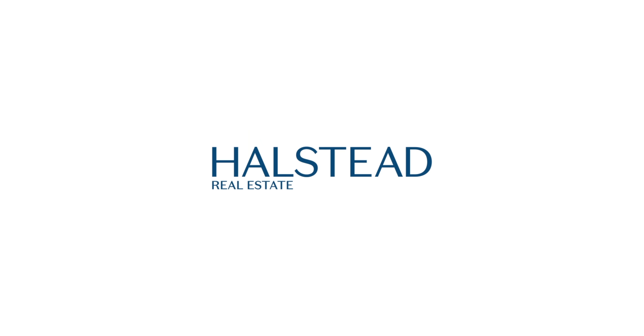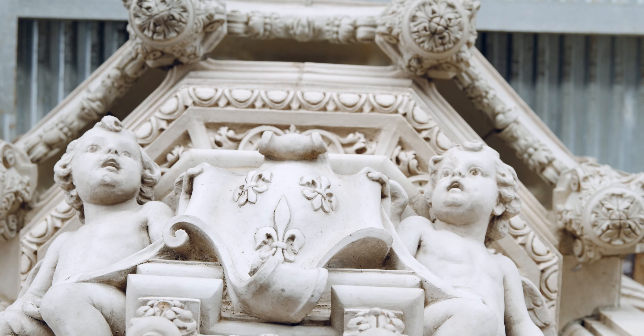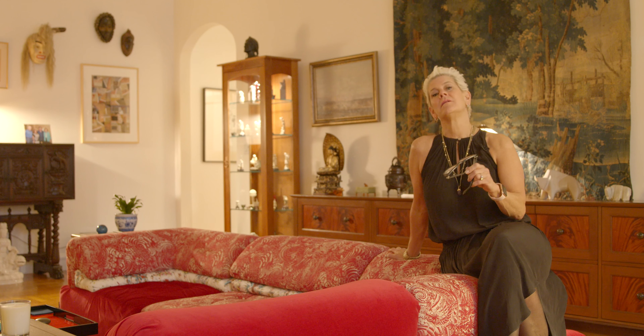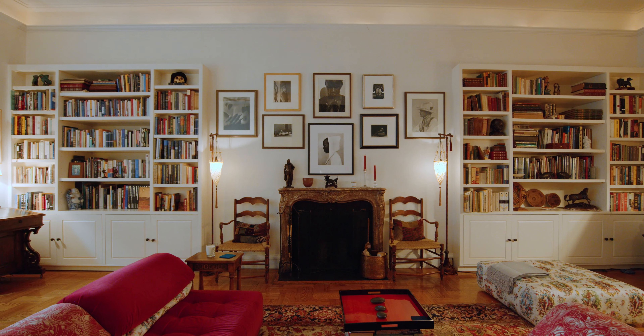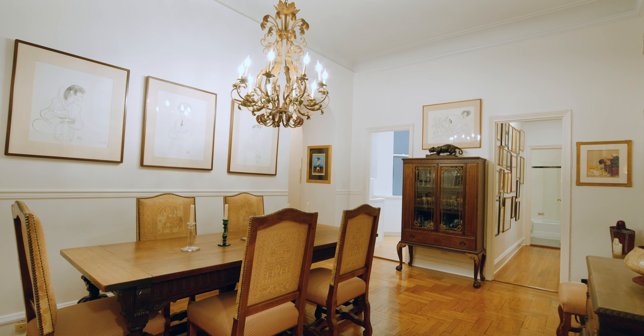Hi, welcome. I'm Louise Phillips Forbes, and today we are visiting a renowned piece of history — the Alwyn Court, located at 180 West 58th Street. This building was built in 1907, at a time when New Yorkers were abandoning mansion living and approaching luxury apartment living, and this was the epicenter of that hub.